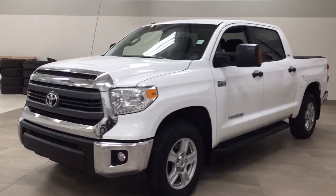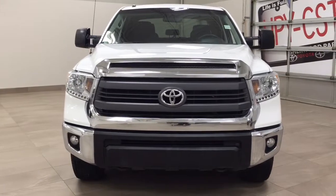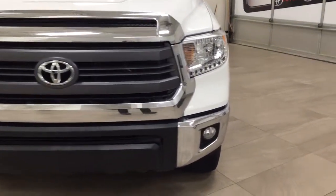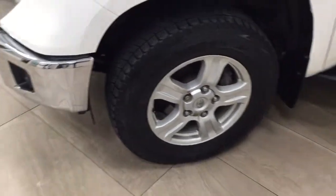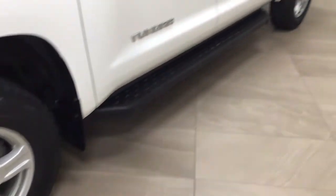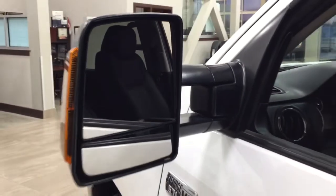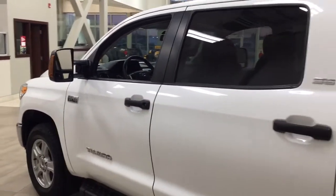Now a couple of the exterior features that you will see on this Tundra are its daytime running lights, fog lights, and then if we take a closer look just over on the side, you have your 18-inch wheels and running boards. As you can see you have your tow-style mirrors with integrated signal lamps, heated mirrors, and the color we're looking at today is white.